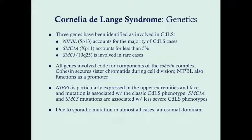There are three genes identified as involved with CDLS. The most common is NIPBL, on the short arm of chromosome 5. It accounts for the majority of CDLS cases and, compared to the other genes, produces more severe symptoms. The other two genes are SMC1A on chromosome X and SMC3 on the long arm of chromosome 10, accounting for around five percent of cases together. All of these genes code for components of the cohesin complex, a protein that binds chromatin and secures sister chromatids during cell division. NIPBL also functions as a promoter gene, which is probably why it leads to more severe consequences.